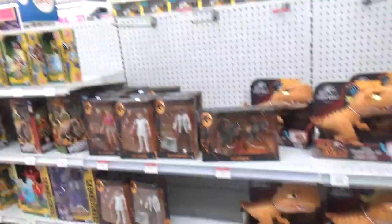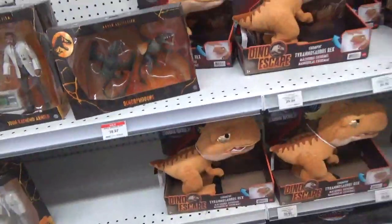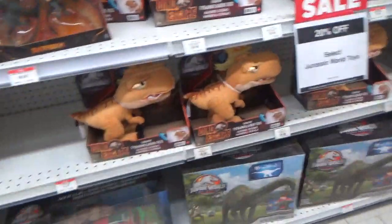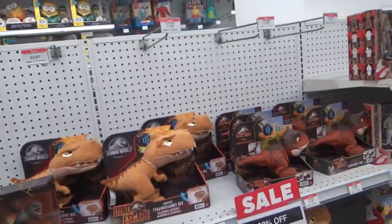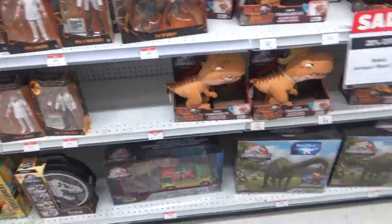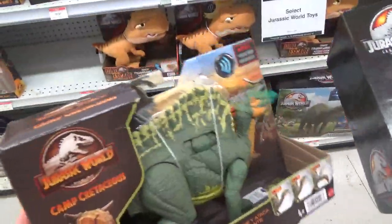They've got a nice assortment of figures. It would've been crazy if they had the Amber Raptor male, but they do not, so unfortunately that's one I'll have to get online sometime soon. I hope you guys enjoyed this video, and I'll see you all in the next one.